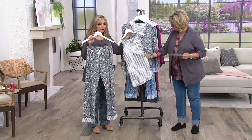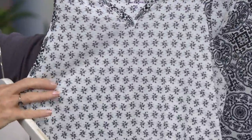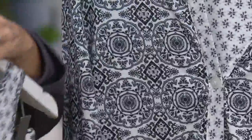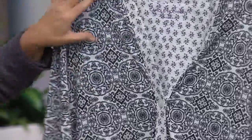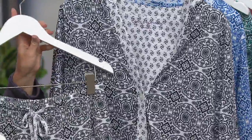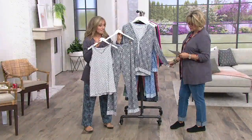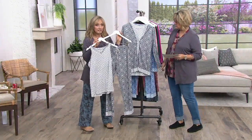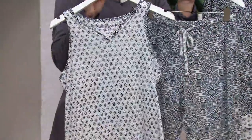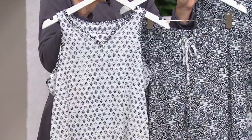We call it Medallions and Pinwheels. The pinwheel print is on the little tank top, and the medallion print is on the cardigan and the pant. We have twin printing details throughout, which is gorgeous. This is done in our ultra jersey fabric, which is a cotton-rayon blend.